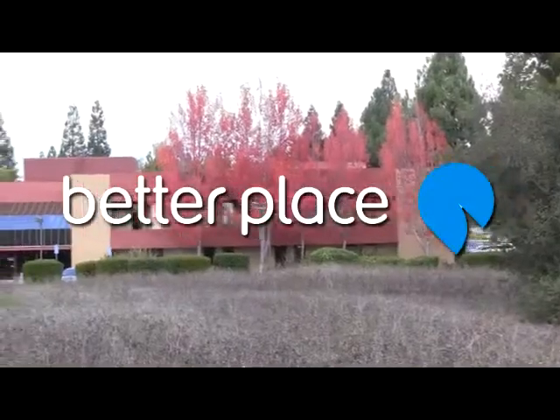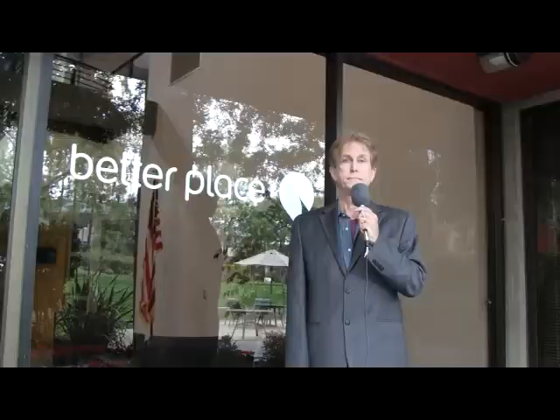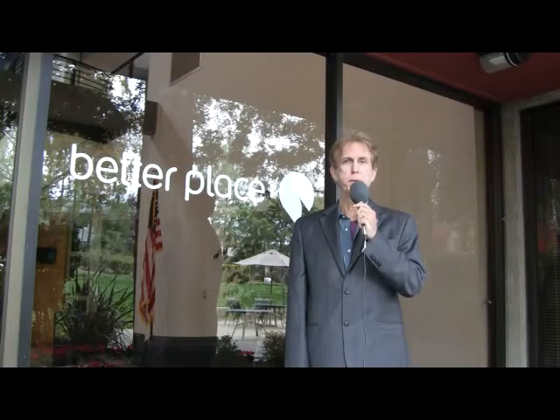Welcome to this continuing series from Morgan Rees. You ready for this? Welcome. I'm standing in front of Better Place's worldwide headquarters in Palo Alto, California.